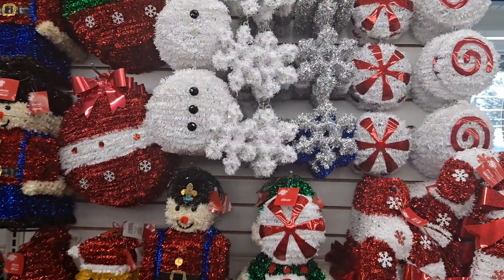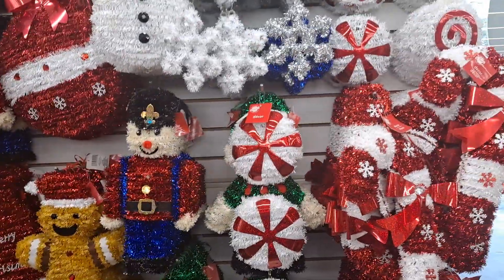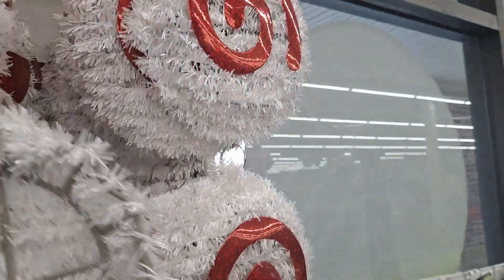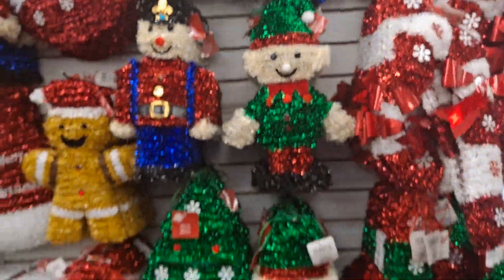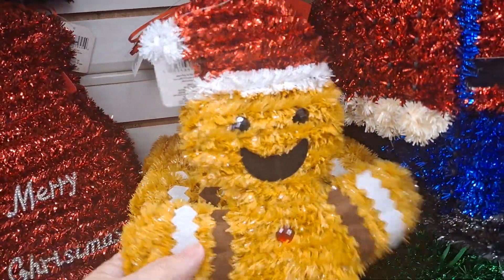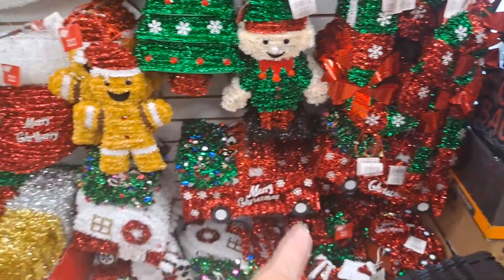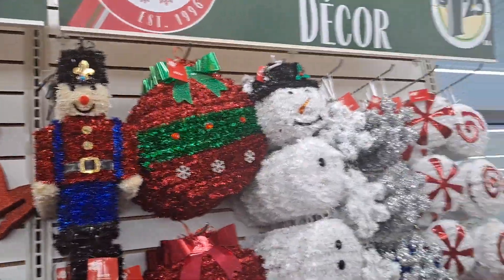This is the Christmas section. Look at that — all Christmas! I don't think they had these last year. These tinsel-type things are not my favorite, but I know they're very weatherproof, so these would be good to hang on the outside of your house. Red trucks and all — they aren't my favorite but they're very festive.